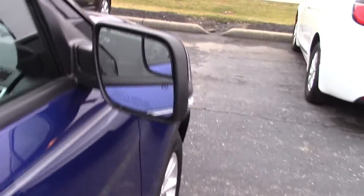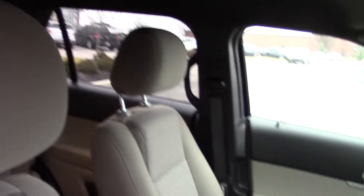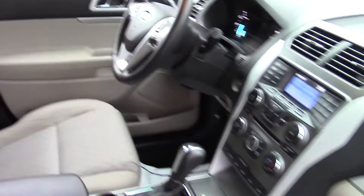This is an XLT, so you do have heated mirrors. Bill Estes certified gives you a one year, 100,000 mile warranty as well as roadside assistance, tire and wheel protection, and you still get the rest of the manufacturer's warranties.